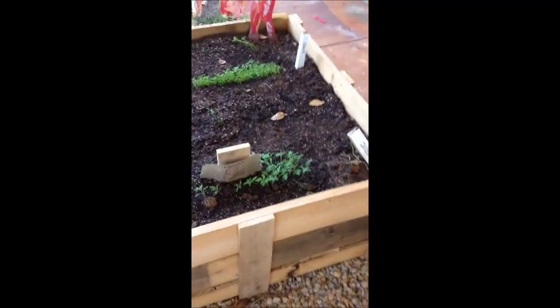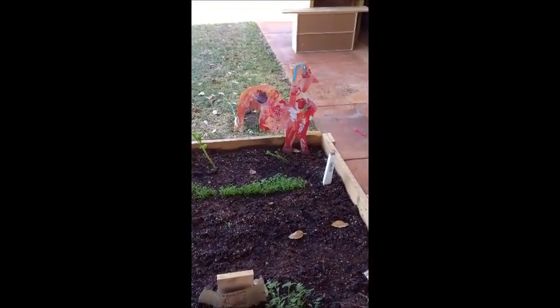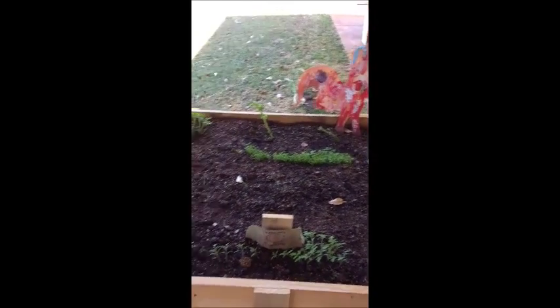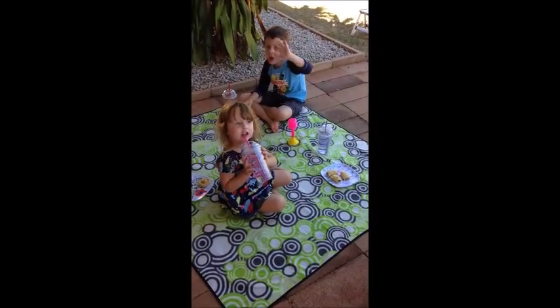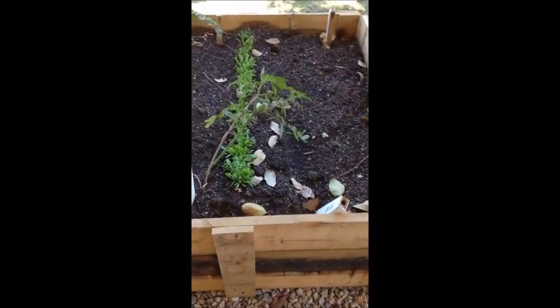Over here, something got in and ate the zucchini not long ago, as you can see. Kaelin has made a chicken at the back there to decorate the garden bed — very pretty. Can we get a hello, Jerry? Okay, spinach here.